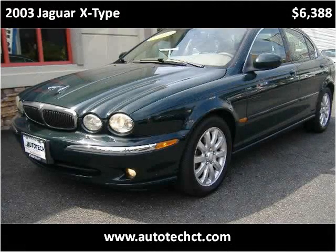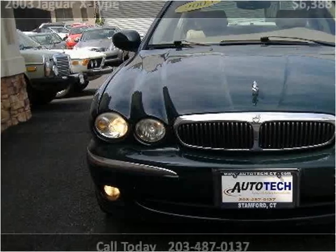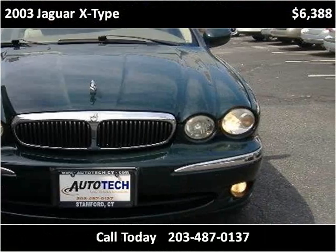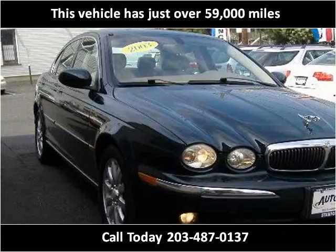This 2003 Jaguar X-Type is available from AutotechService. This vehicle has just over 59,000 miles.